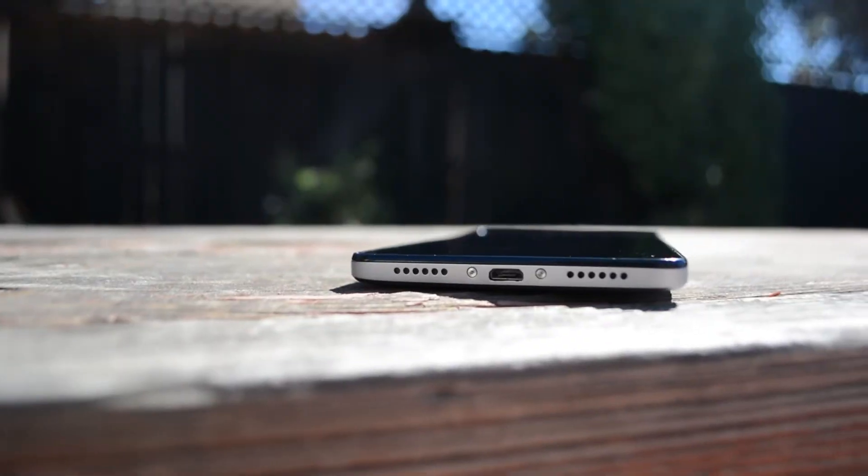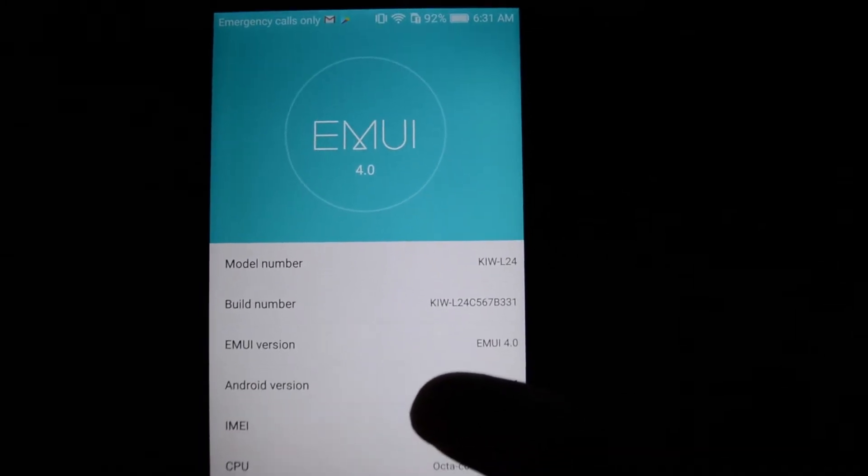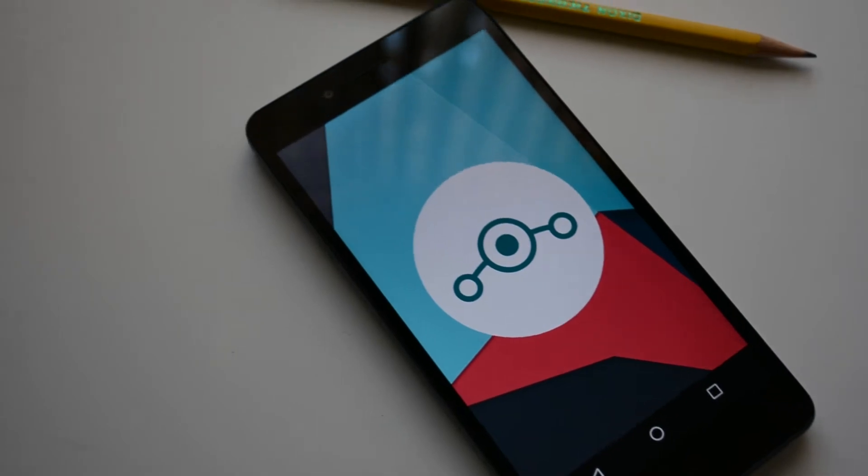In the Android world there has been a debate: is the stock ROM that comes out of the box on my phone better than a custom ROM available for my device? Today let's find out. I took it upon myself to use my Honor 5X from Huawei and test the stock ROM — EMUI 4.0 or Android 6.0.1 — versus Lineage OS 14.1, to see if there's really a performance difference and if it's really better to use a custom ROM over the stock one.